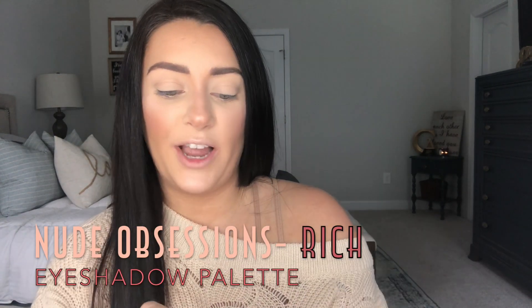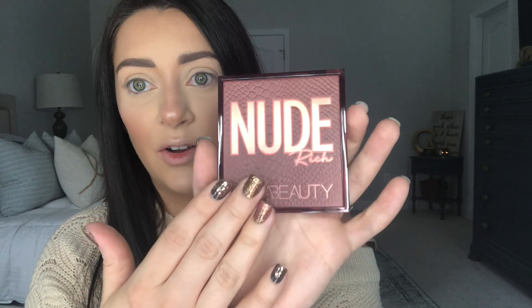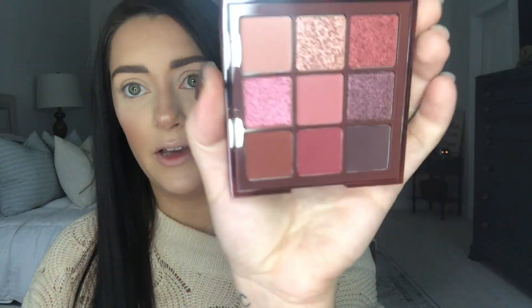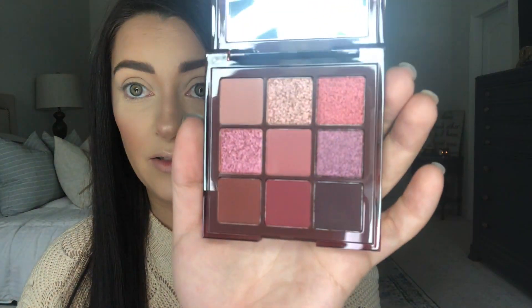The first thing we're going to try out is our dark nude — it's actually called Rich. Y'all, the packaging on these is gorgeous. Look how pretty! If that doesn't scream fall, I don't know what does. That is everything you need for fall.